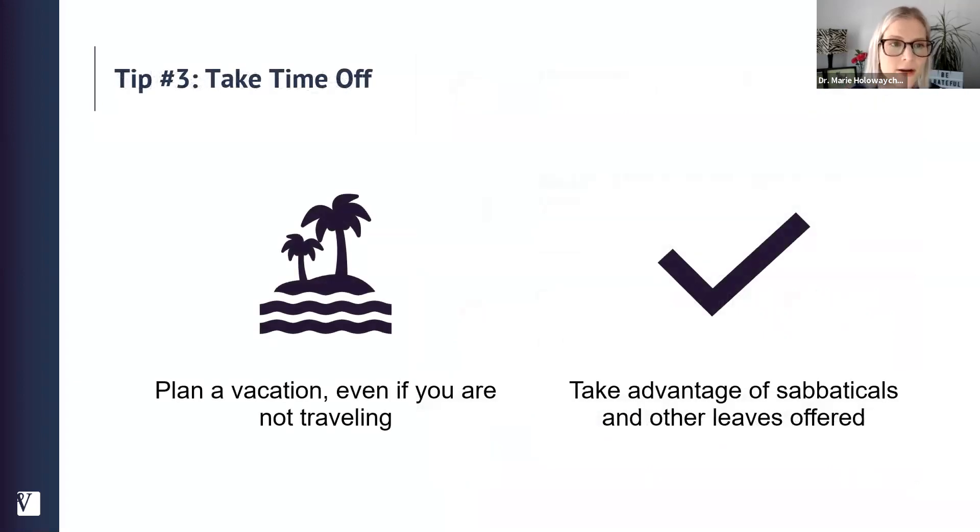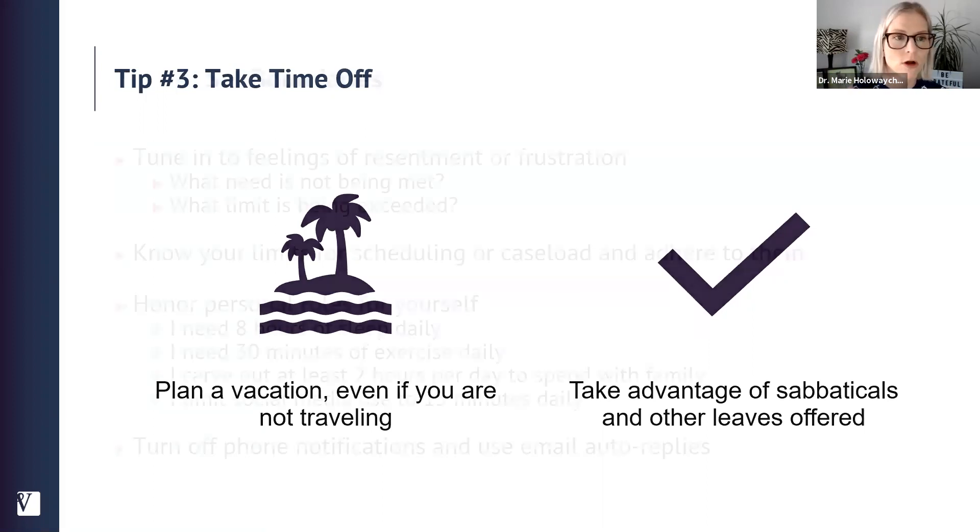Tip number three for reducing burnout is to take time off. During the pandemic, many of us thought we couldn't travel, so we skipped vacation. Take your vacations — even if you're not traveling, take time off. If you have sabbaticals or other leaves available, take advantage of all of them. They give us parental leave and sabbatical leave for a reason — to let our mind engage in other things. When we get our mind off work, we come back more engaged and energized.